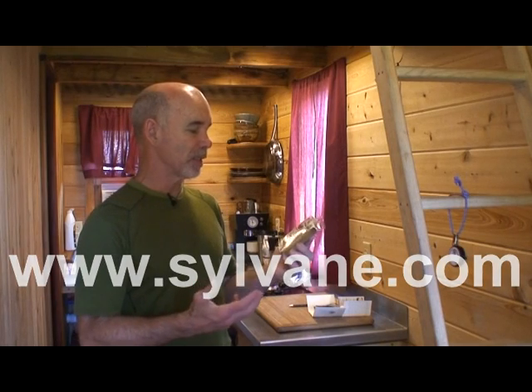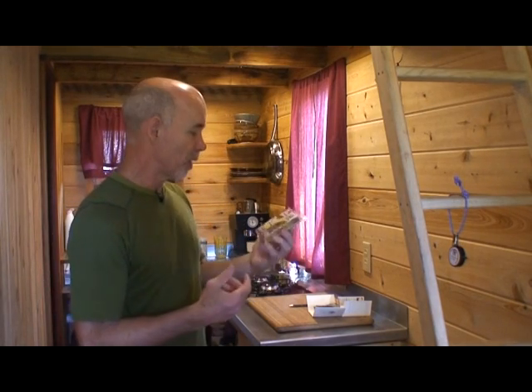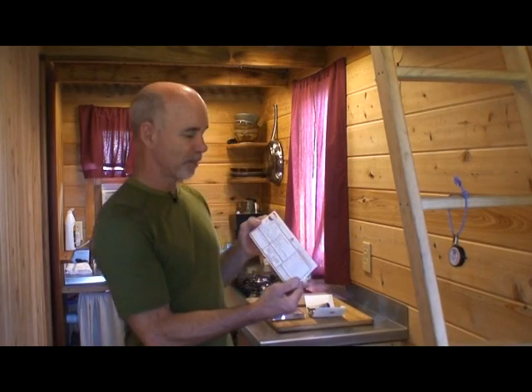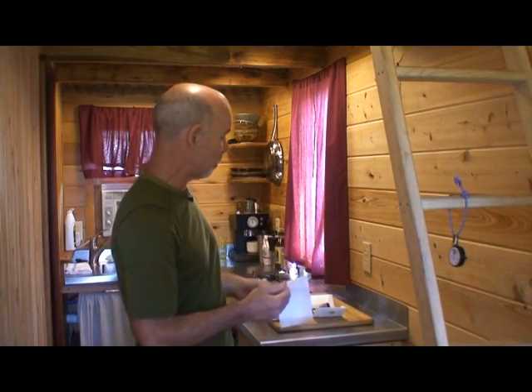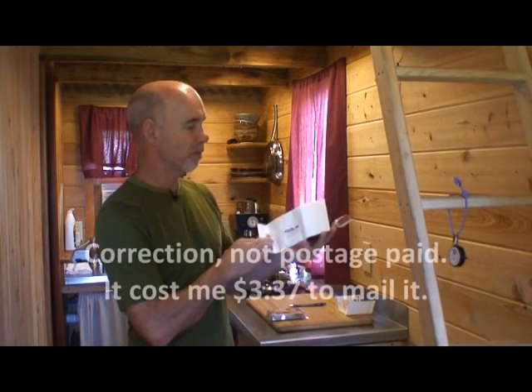So I decided to do a test. There are formaldehyde test kits out there — I purchased one from a company called Sylvain. This kit sells for $89.95 online. It contains a small badge that you display in your house for the recommended 24 hours, and it collects a small sample of the air in your environment. You ship it back to them and they analyze it and send you a report. What you get in the kit is a chain of custody — it's official, from a lab — plus a couple of bags to seal it up and a self-addressed postage-paid envelope.